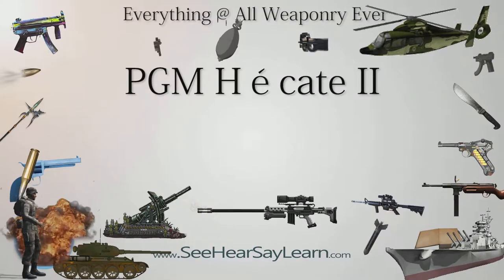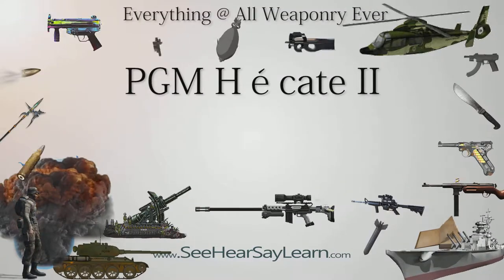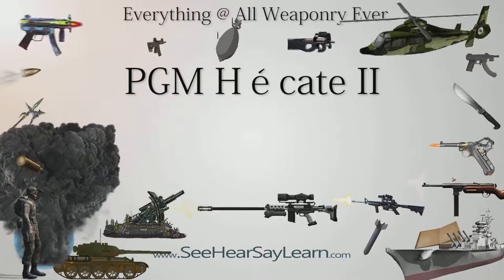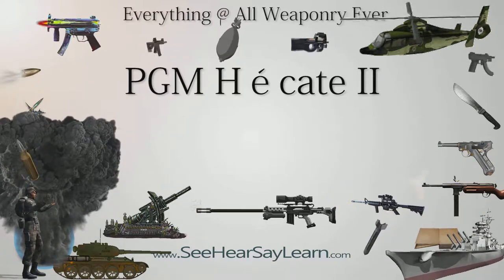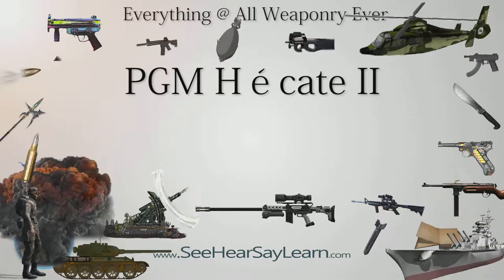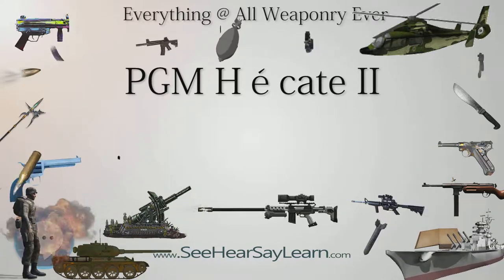The Hekata II is the standard heavy sniper rifle of the French Army, sometimes known as the FR 12.7, or fusel de répétition de calibre 12.7 mm, meaning 12.7 mm calibre repeating rifle. It is manufactured by PGM Precision of France.